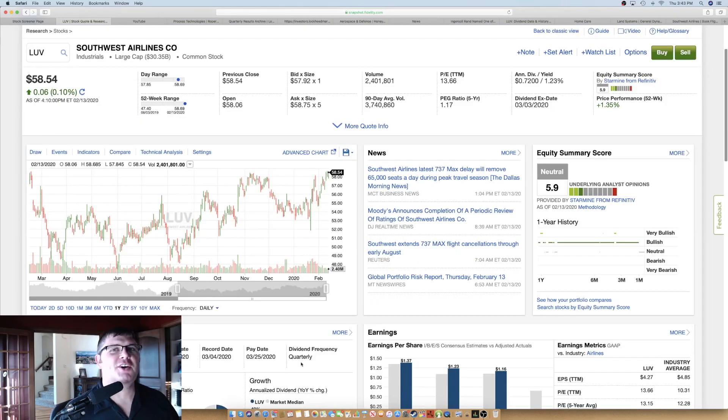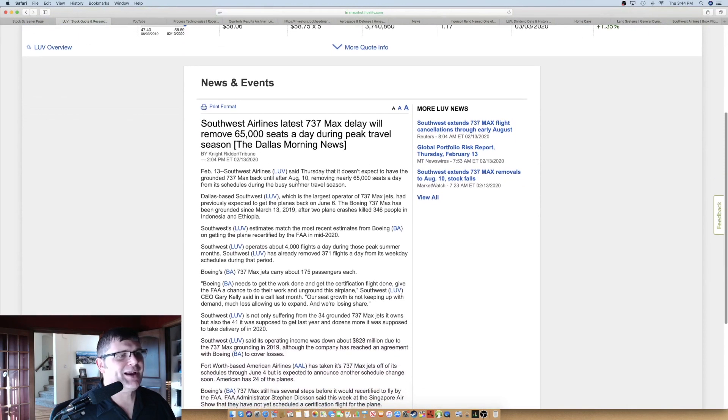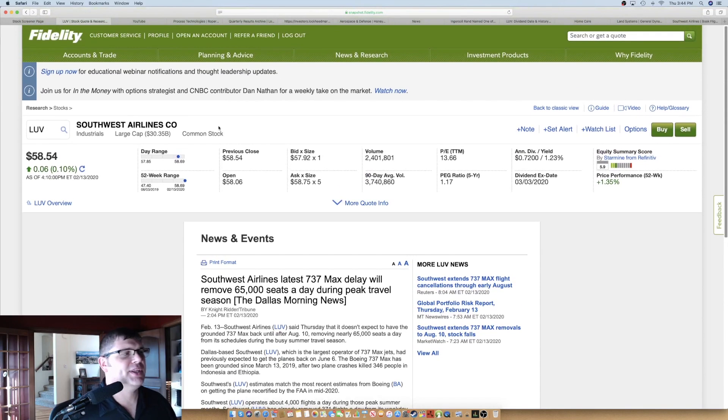Next — if there was such a thing as a cult stock within industrials, it would probably be Southwest Airlines. I know a lot of people who love Southwest and will only fly Southwest. They bash every other airline. The stock ticker is LUV. It meets all the parameters, but it has some risks. Just today they announced that the Boeing 737 MAX issue will basically remove another 65,000 seats during peak travel season — it won't be back until August 10th, 2020. You can't blame Southwest for this issue — it's a Boeing issue — but it is a risk for their earnings.